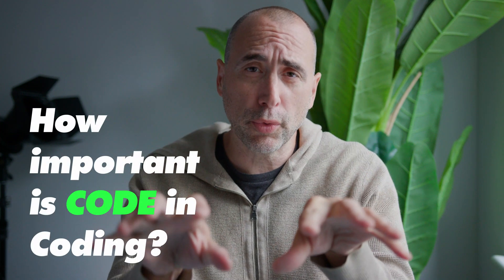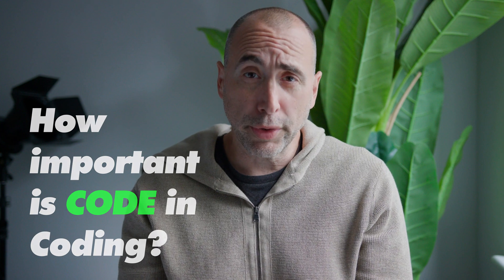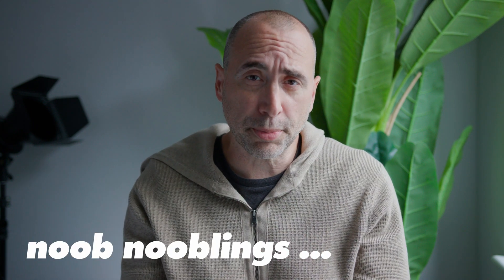Hey guys, how are ya? So how important is the actual code in the coding process? This is probably going to freak out a bunch of you young nerd nooblings out there. What you will discover as a professional developer is that the code that you actually write is almost the last stage of the process.